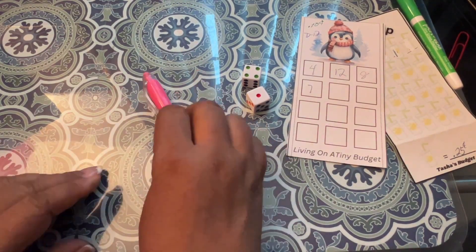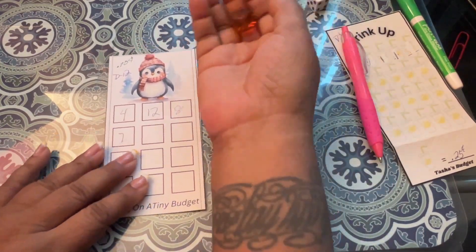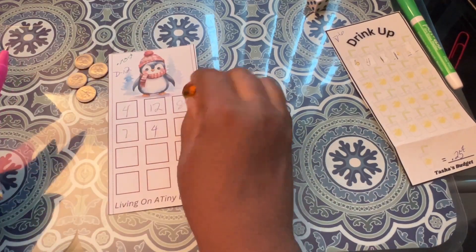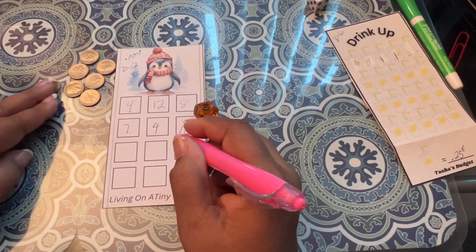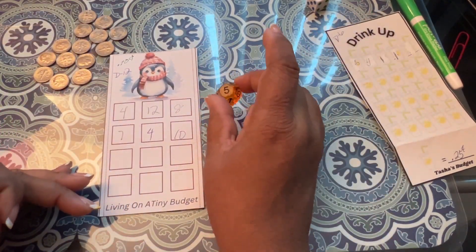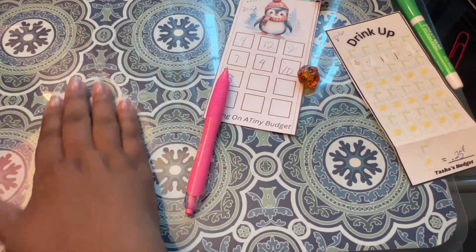Let's go to the dimes. For the dimes, I am rolling a d12. They don't take up this much space. I got 4. Let's go again — 10. And I'm going to go one more time and I got a 5. 1, 2, 3, 4, 5 — and that took up all the dimes that I pulled out for today.